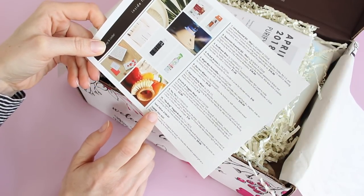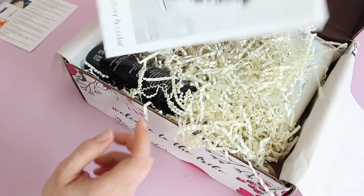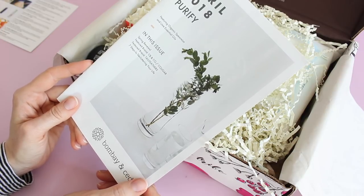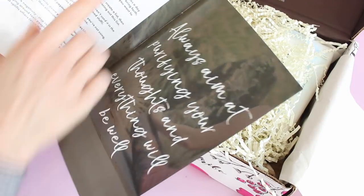Down here it tells us that this month's box has a total value of $120.97, which is awesome. They always include a little magazine and it says in this issue 'spring renewal' — they talk about their feature brand and seven steps to decluttering your life. That is for me. I love it.